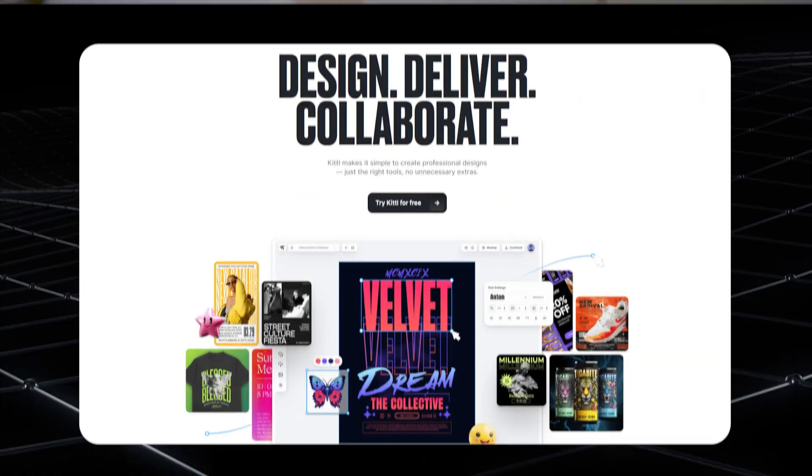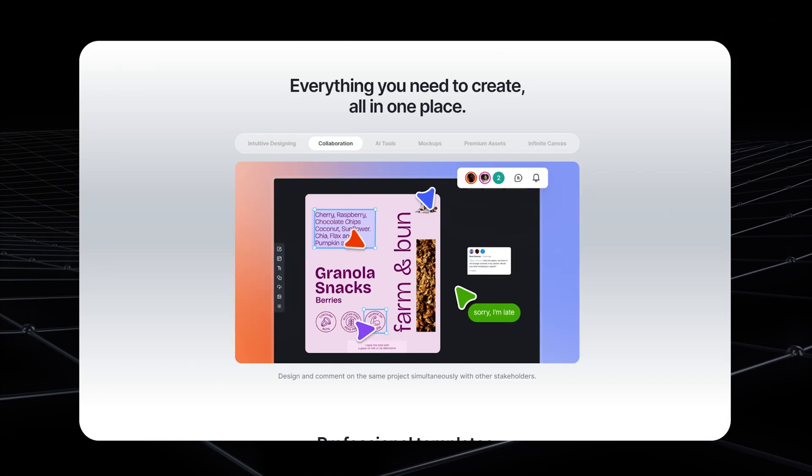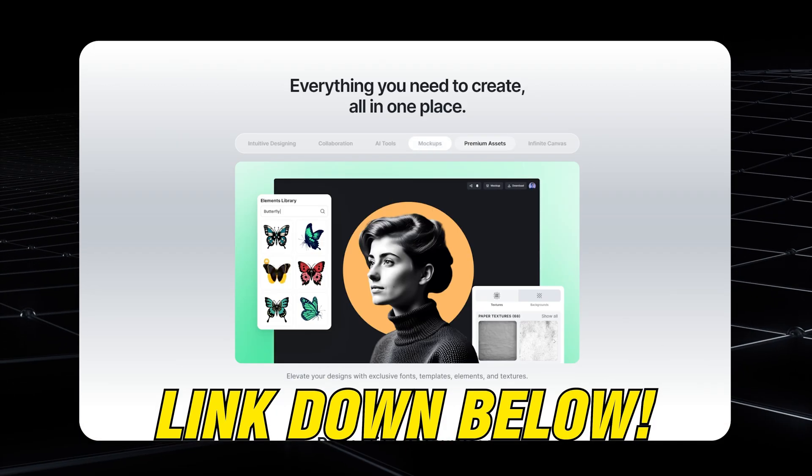Also, if you want even more creative freedom, Kittle is another great tool for branding and design. It offers advanced typography, AI-powered design tools, and high-quality templates, which makes it perfect for creating unique logos, social media graphics, and marketing material. I've left that link in the description too if you want to check them out.